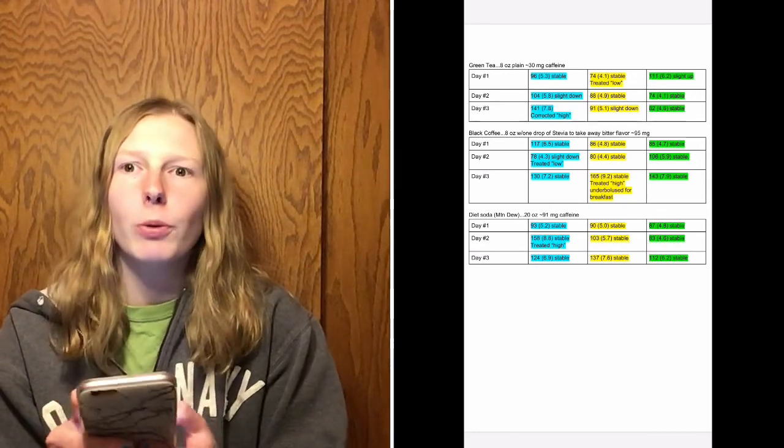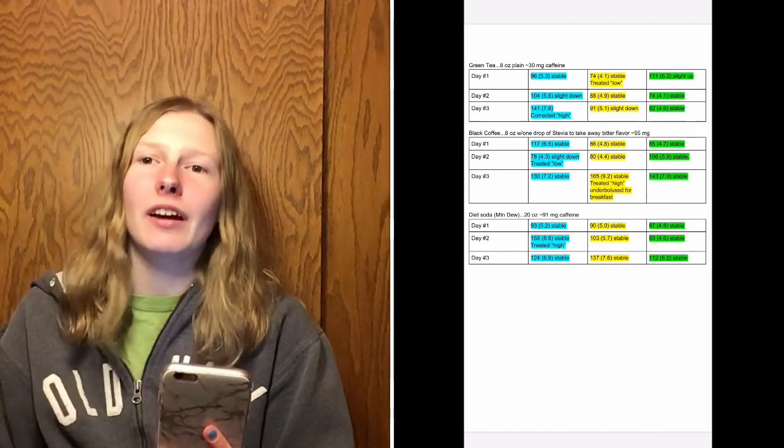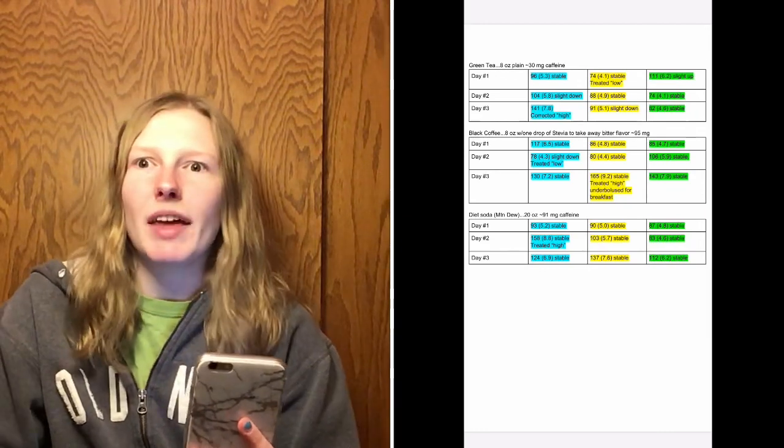Diet soda really doesn't seem to affect me — if anything, of the three drinks it affected me the least. I'm not seeing too many issues with any of these caffeinated drinks. I was looking for a drastic change — going from a 90 up to a 200, or rises of more than 40–50 points just from drinking caffeine — and I definitely did not see that in any of the blood sugars I recorded on my Dexcom G6.